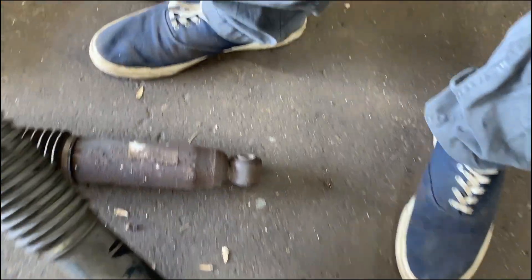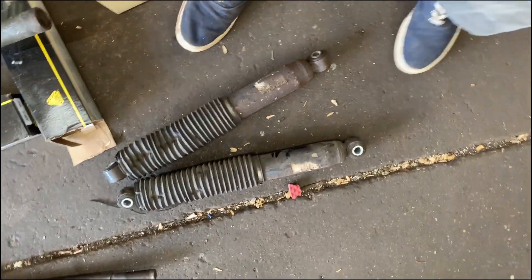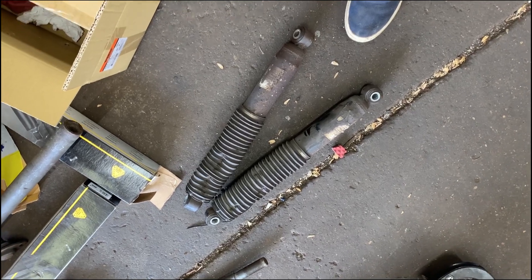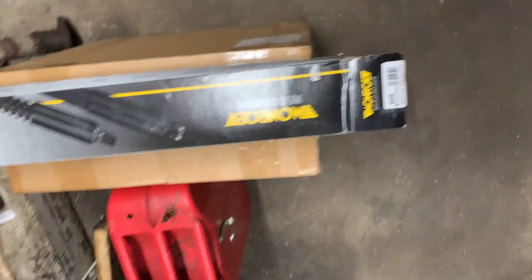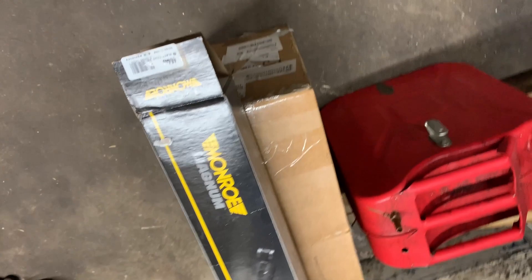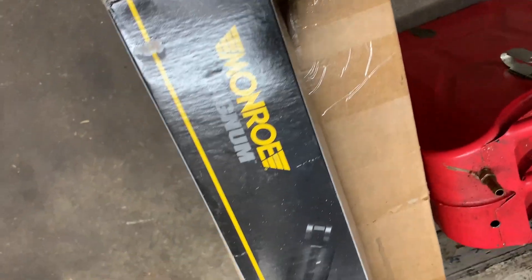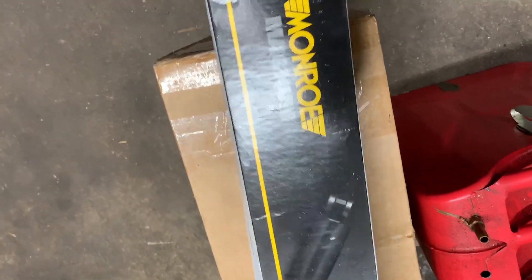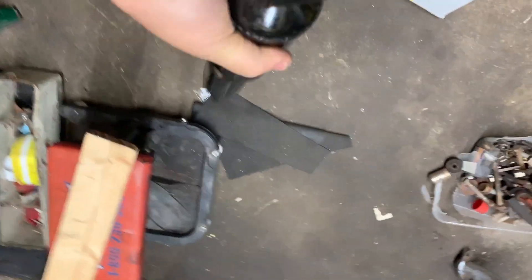They compress, they work, but they were replaced with new ones and a large difference in performance was reported. Here's a brand new Monroe — Monroe's are probably the cheapest shock, although there are some off-brands around. You can buy these from RockAuto, or usually places like AutoZone will sell you a Monroe or something made by Monroe.